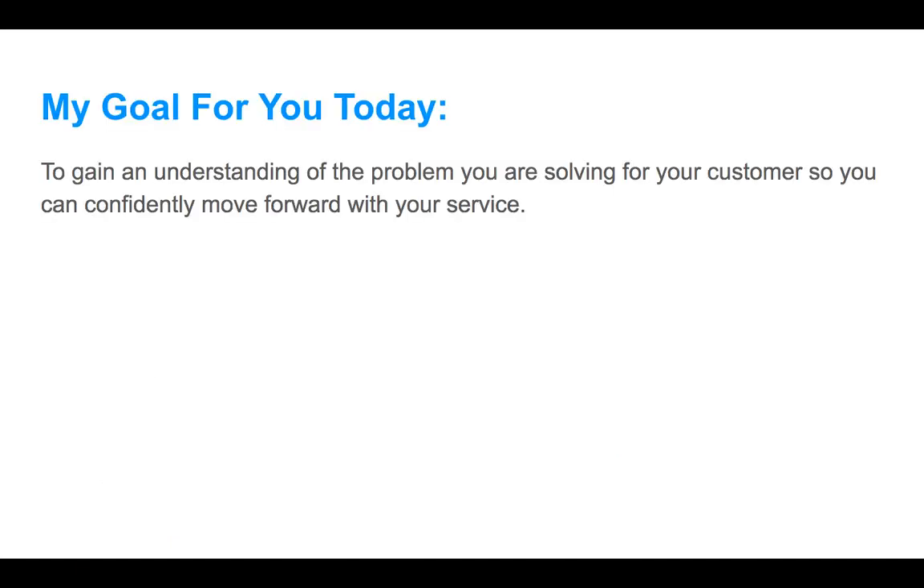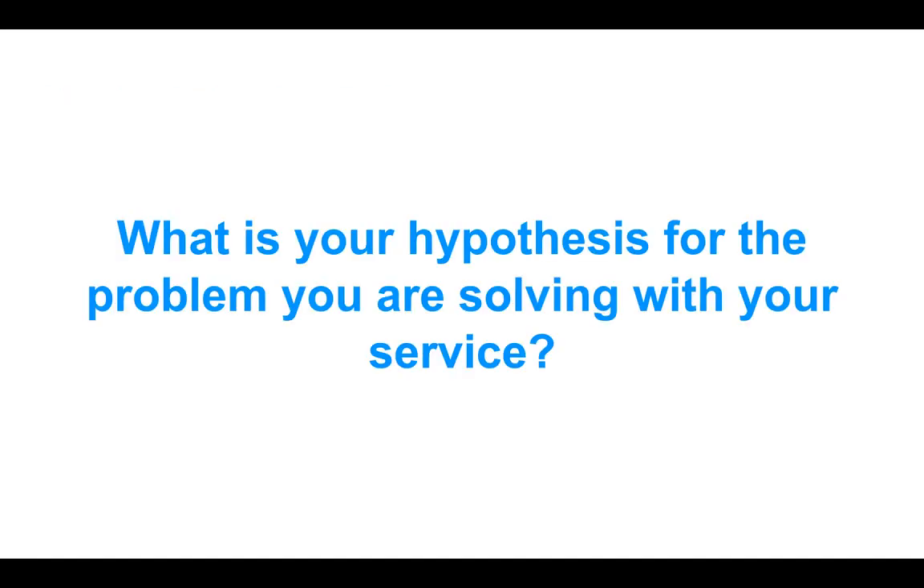My goal for you today is to gain an understanding of the problem that you're solving with your service for your customers, so that you can confidently move forward with what you're offering. After this section, you'll have a really good idea of what the actual key problems that you're solving are, and how to build the rest of your plans and set up your company for success. What's your hypothesis for the problem you're solving? What comes to mind when you think about the actual pain points and challenges that the customer currently has? We're going to use this process to really ingrain that understanding, because we want to shape our startup around these problems.